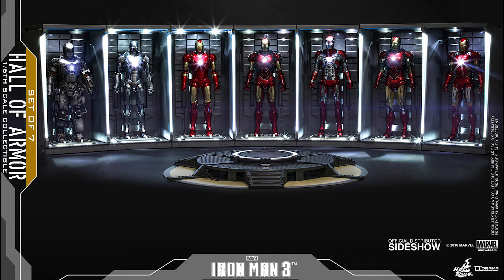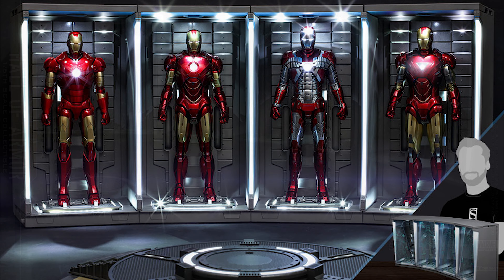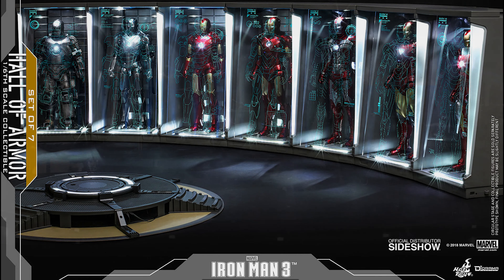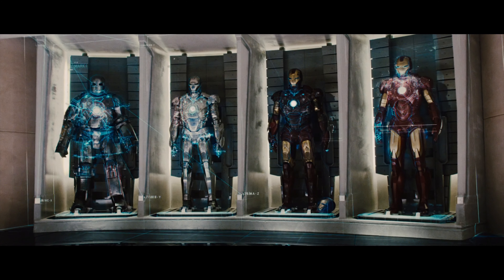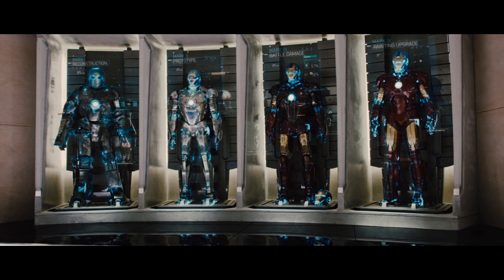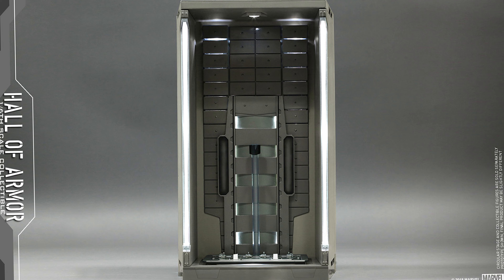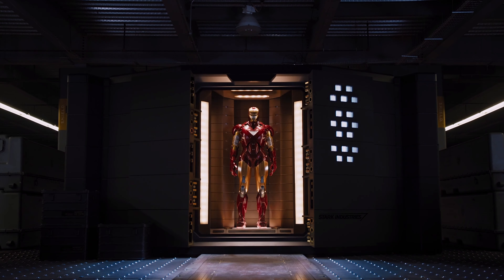They released this as three versions, just like they did before: the single-pack item, the four-pack item, and the seven-pack item. The seven-pack is to represent the Iron Man 3 Hall of Armor in his garage. The four-pack represents the Iron Man 2 configuration in his garage. And the single-pack — you can look at that as for someone who only wants a single one, or as the armor that was in Marvel's Avengers on the helicarrier.